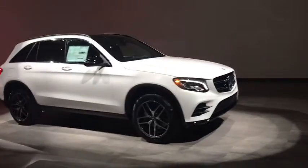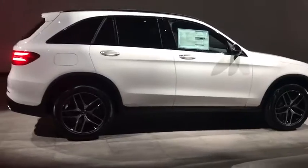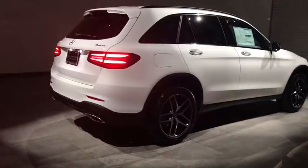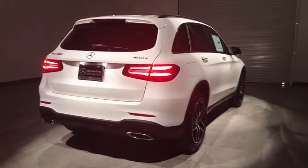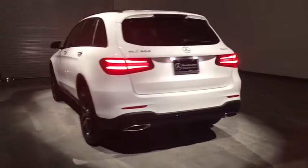The 2017 Mercedes-Benz GLC sets the bar for the luxury SUV — a mid-size SUV that's all lean muscle with a roomy new cabin full of style and substance.